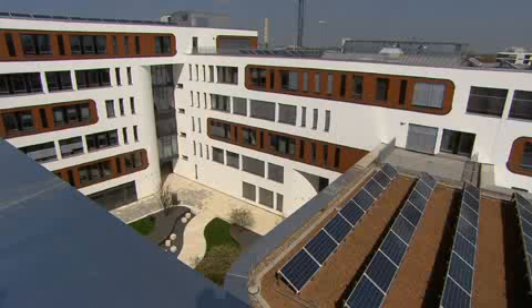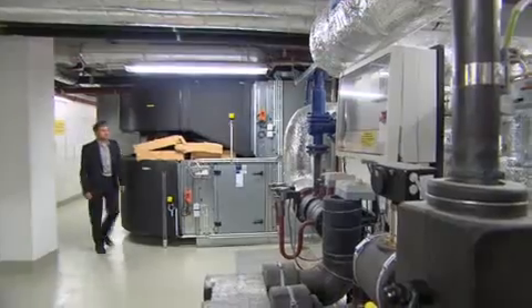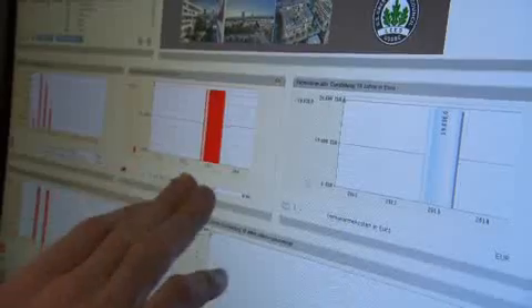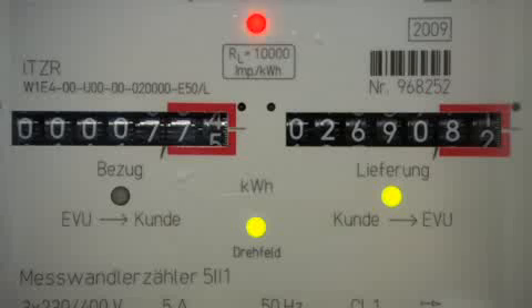Solar panels on the roof supply sufficient electricity for the building. The energy concept was developed by Michael Krauser and his team from the Fraunhofer Institute for Building Physics. Now, since the building has been completed and is in operation, we can measure the energy usage and calculate the energy efficiency of the building. Sensors measure the temperature and air humidity both inside and outside of the building, and this data is used to regulate the indoor climate.